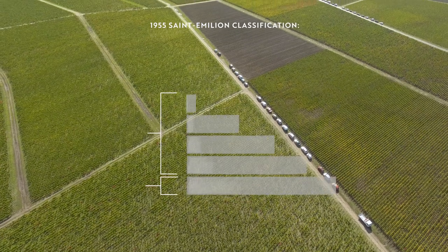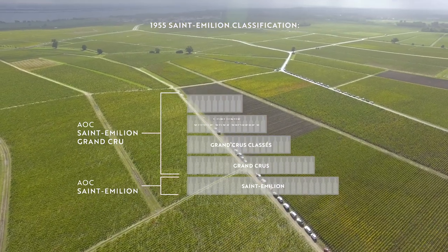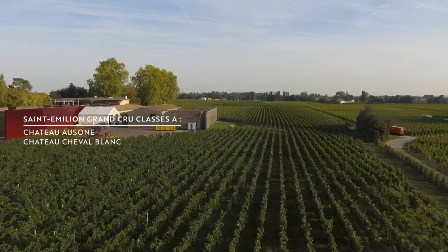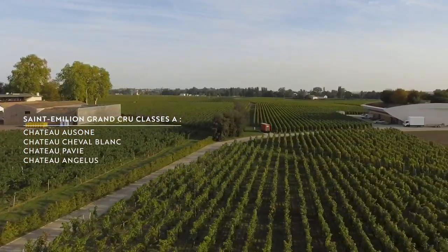Moving from the left bank to the right bank, in Saint-Émilion there is a Saint-Émilion classification with four top châteaux: Chateau Ausone, Chateau Cheval Blanc, Chateau Pavie, and Chateau Angélus. Chateau Pavie and Chateau Angélus were only upgraded to the top tier in 2012, and the Saint-Émilion classification is slightly different — it's reviewed every ten years.